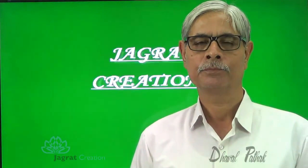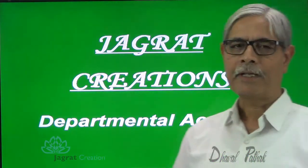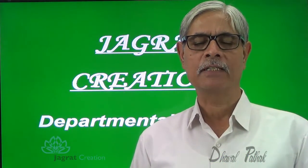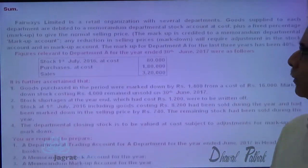This video is created by Jagrad Creation. It is on Departmental Accounts. I wish to solve one sum here before you on Departmental Accounts. Observe the sum on the screen.